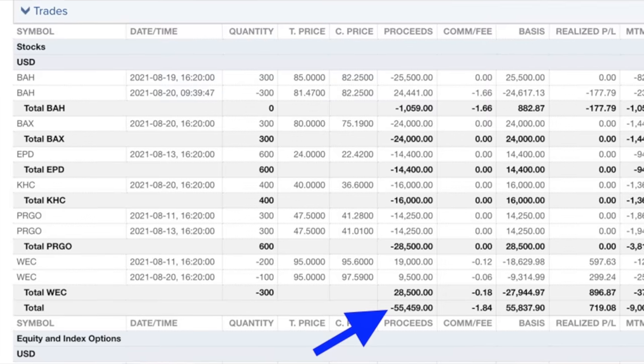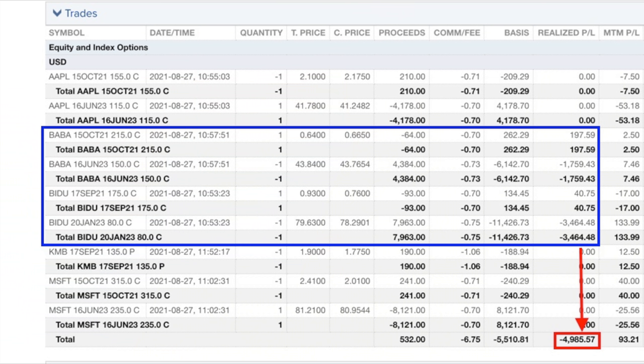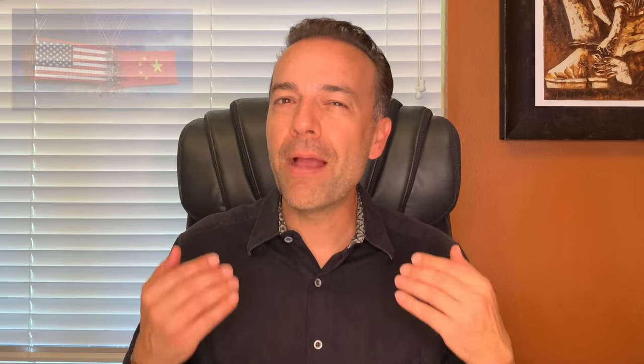The net out-of-pocket cost to us was $55,459. A couple other big transactions I want to point out are a couple that did not go our way. After researching extensively our positions and the overall political environment with Baidu and Alibaba, we decided to exit both of those positions. It did create a loss for us, but based on what's going on in China and the overall tension between the US and China, I no longer feel comfortable having money invested in these two companies.